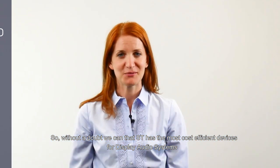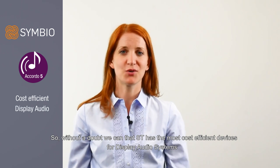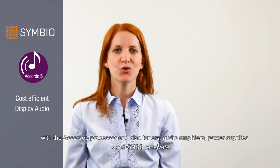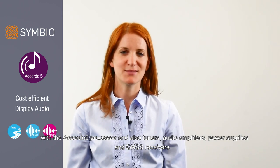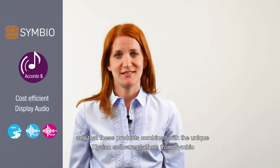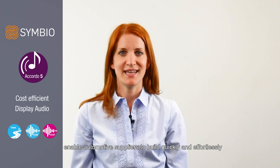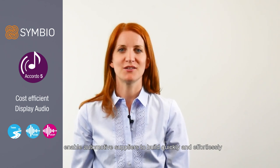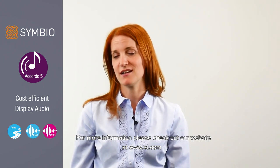Without a doubt, we can see that ST has the most cost-efficient devices for display audio systems — with the Accordo 5 processor, and also tuners, audio amplifiers, power supplies, and GNSS receivers. These products, combined with the unique Elysian software platform from Symbio, enable automotive suppliers to build quickly and effortlessly very robust, optimized products. For more information, please check out our website at st.com.